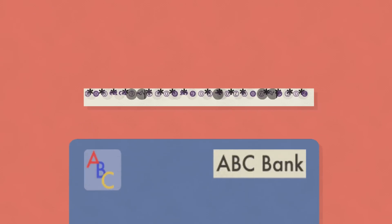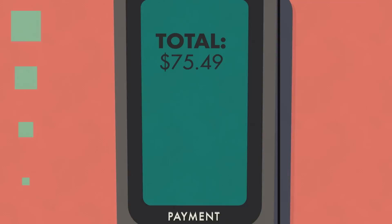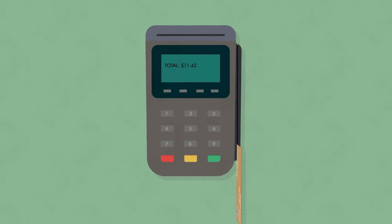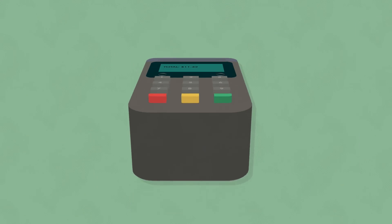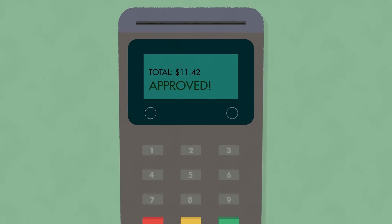So even if your data is stolen, it can't be used again to make fraudulent purchases using a counterfeit card. The new security means the way you swipe will change — you'll enter your card and leave it in for a few seconds for secure verification.